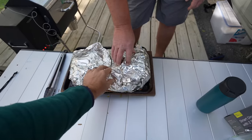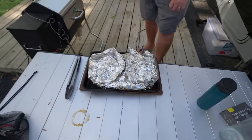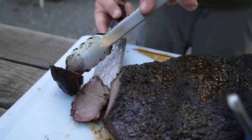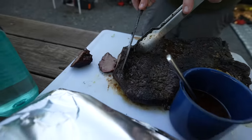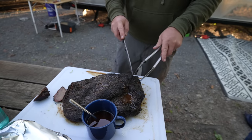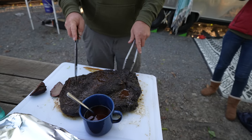You want a jiggly brisket. What you're looking for is a smoke ring — that pink outline right there. This is the brisket flat, this section here. This is the point — the fatty meat right here. This is what you want to eat. This is good. This is better.